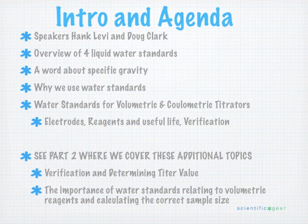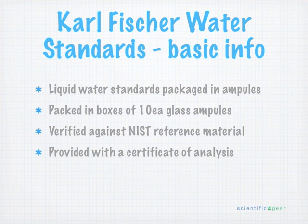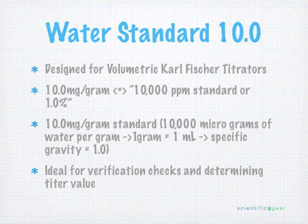We have our Water Standard 10 for the volumetric system. It is an ampulized water standard, packaged in 8-milliliter glass ampules — a box of 10 per package. They are verified against the NIST standard reference material and come with a certificate of analysis in each package, so you know the exact water content of each lot you're working with.